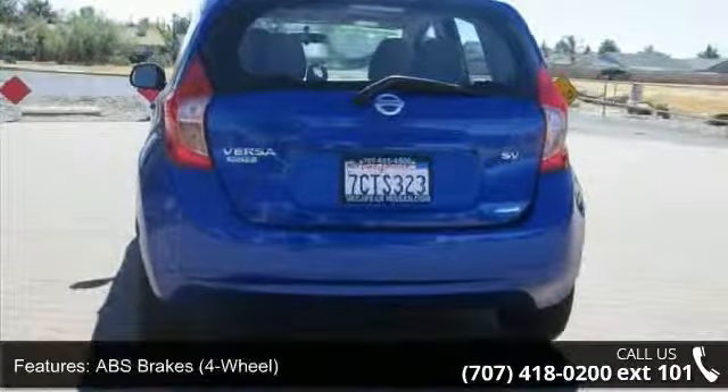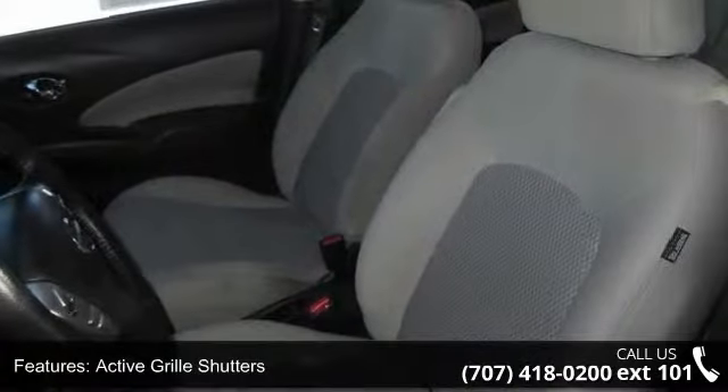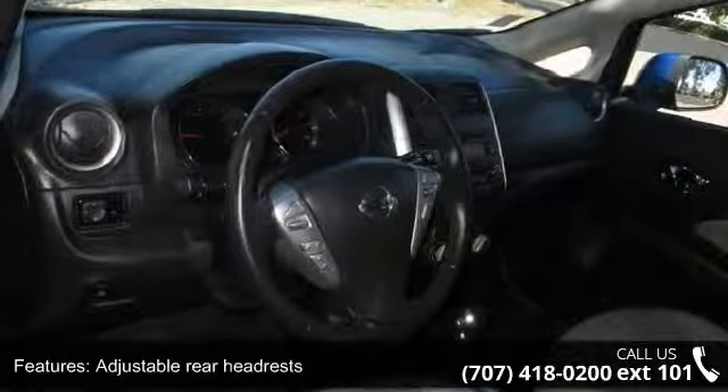Airbags: front dual airbags, front side airbags, and front and rear side curtain. Low mileage is an important factor in your purchase, and this vehicle delivers a low odometer reading.